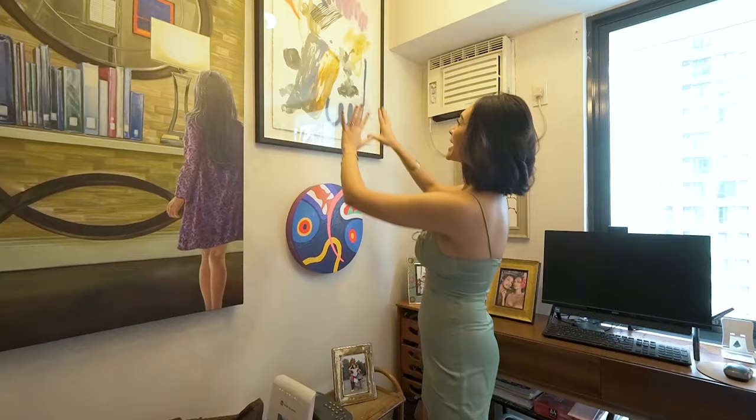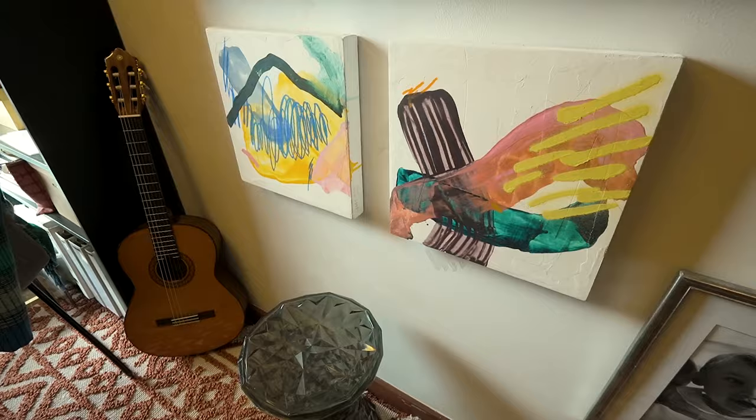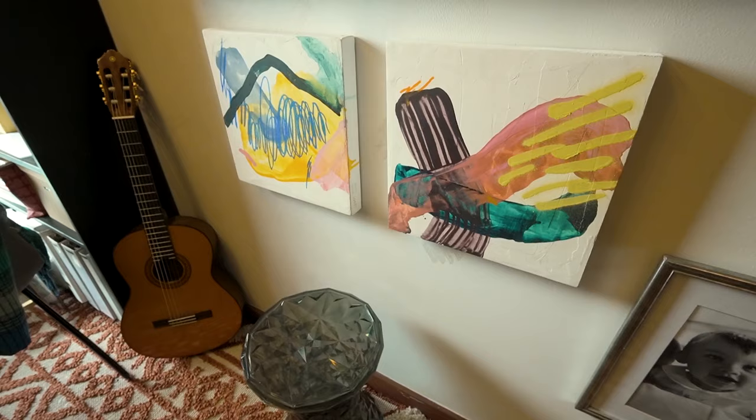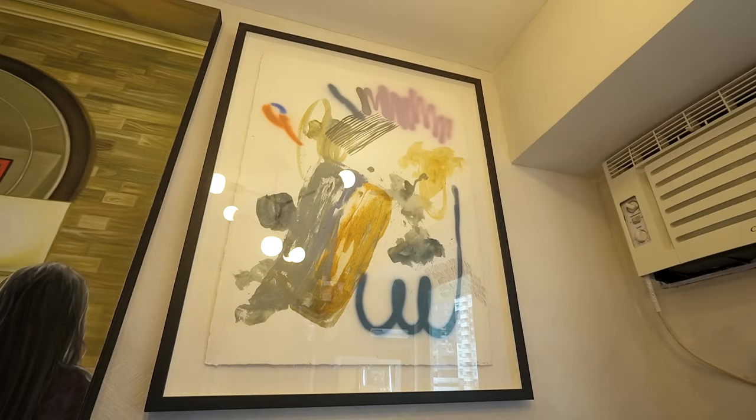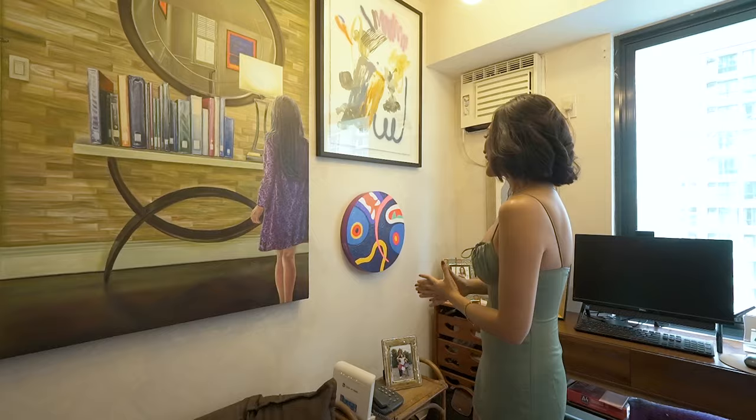Now this is a Gabby Prado — I have three of her works: this one, this one, and this one. If you see all the other homes of young people, because I think Gabby is like 26 or 27 years old, you're going to find a Gabby Prado there somewhere. She's a very coveted artist right now.